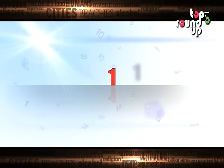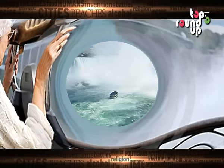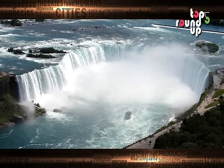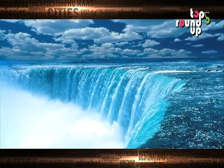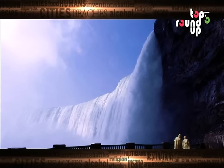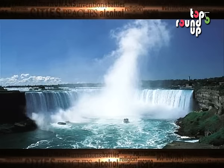And of course, the Niagara Falls are at number 1. The Niagara Falls are situated on the Niagara River, which lies on the border of the province of Ontario and the state of New York. The Horseshoe Falls are located on the Canadian side of the border. They are the most powerful waterfall, with an average of 4 million cubic feet of water falling over the crest line every minute.